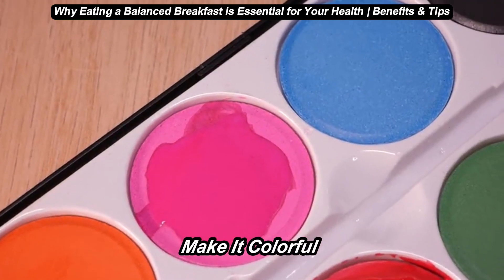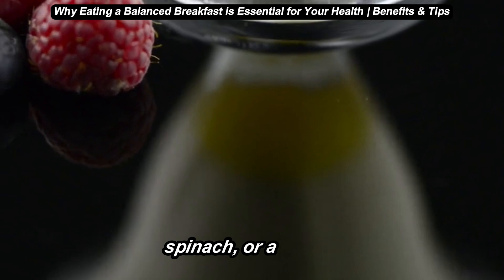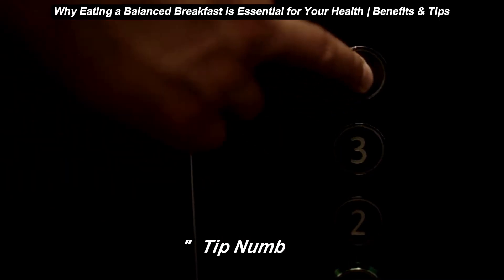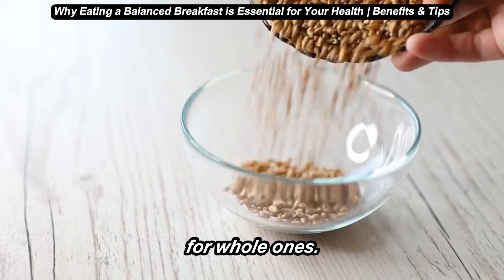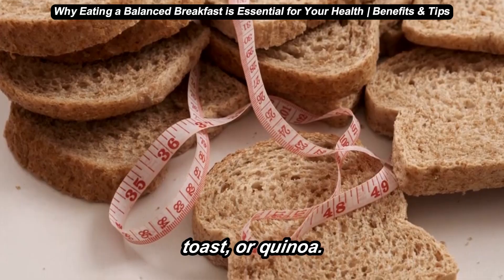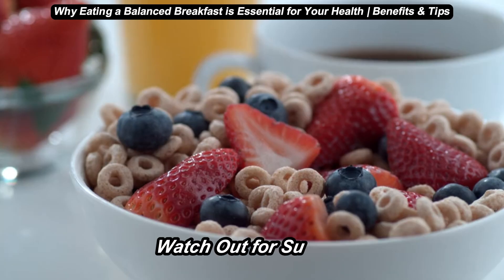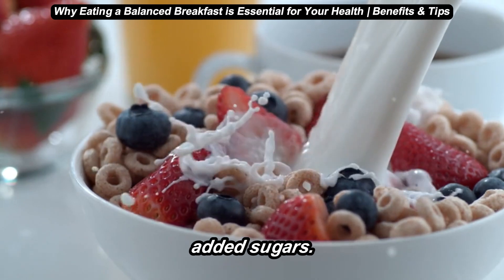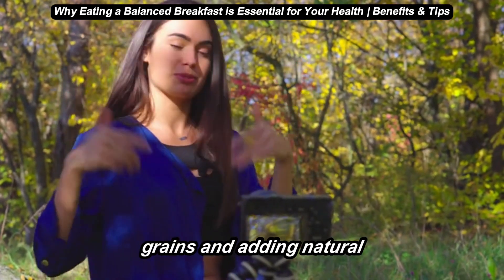Tip number three: make it colorful. Fruits and vegetables aren't just for lunch or dinner. Add some berries, spinach, or avocado to your breakfast. The more colors you have, the more nutrients you're giving your body. Tip number four: choose whole grains over refined grains. Swap refined grains for whole ones — instead of white bread or sugary cereals, go for oatmeal, whole grain toast, or quinoa. They provide steady energy and support your gut health. Tip number five: watch out for sugars. Some breakfast foods like flavored yogurts or cereals are loaded with added sugars. Aim to keep sugars low by choosing plain yogurt or whole grains and adding natural sweetness with fruits.